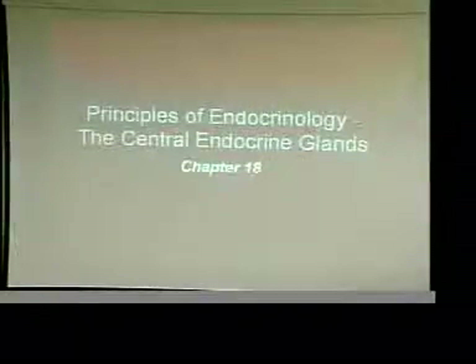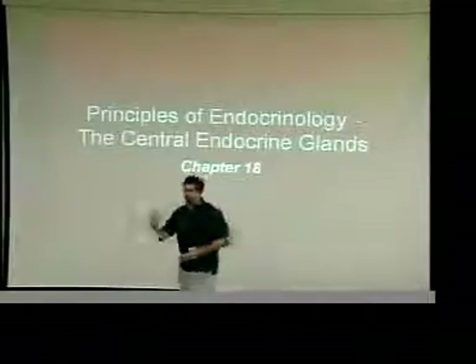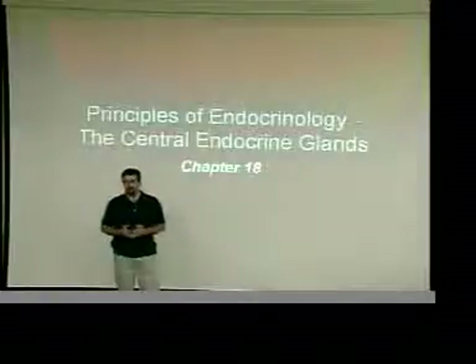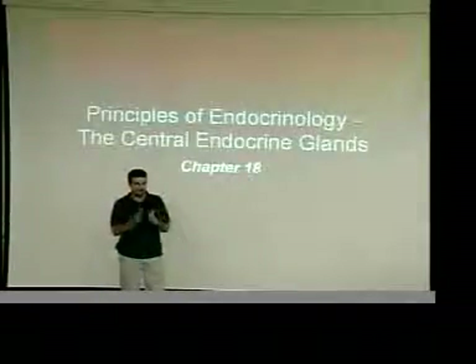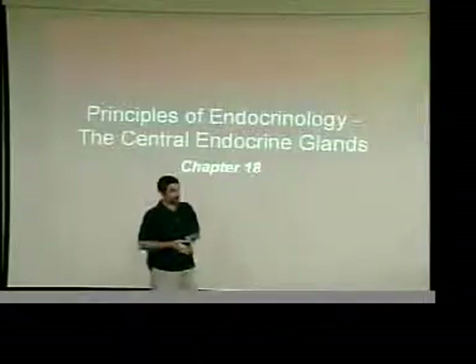Chapter 18. We're combining chapters 18 and 19 together. Endocrinology — we're going to start with central endocrine glands in chapter 18. Chapter 19 is going to be peripheral, so we're going to use one unit. When you do the homework, you'll find that the questions for 18 and 19 together make up the homework, so be ready to dig through both of those chapters.